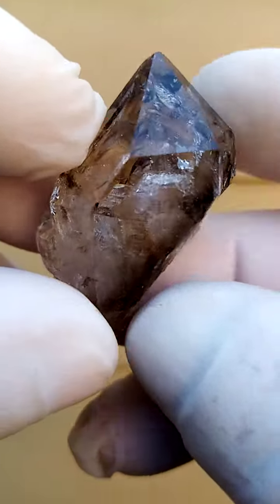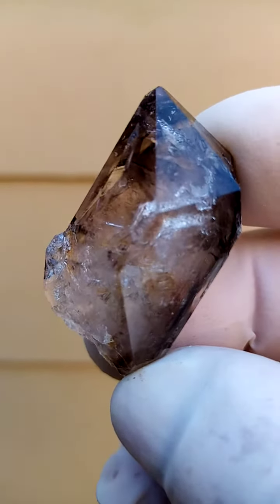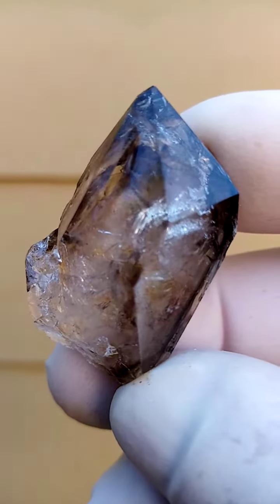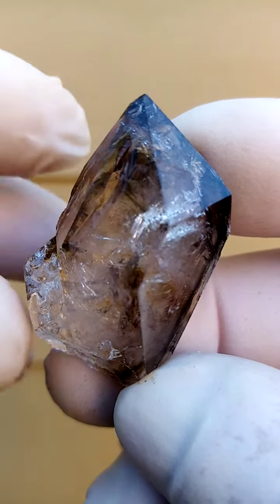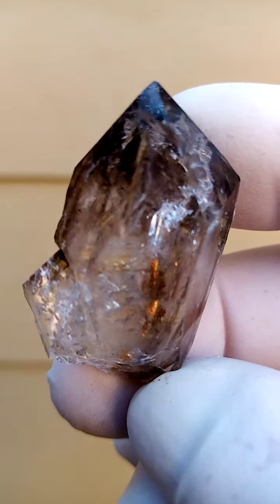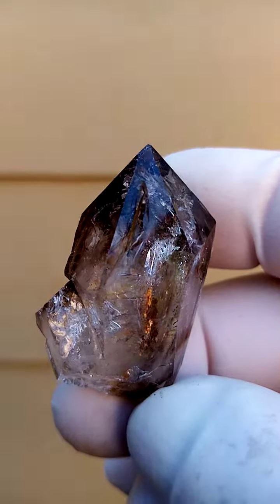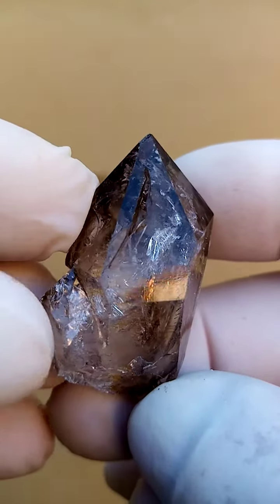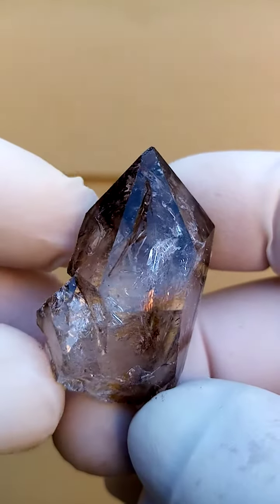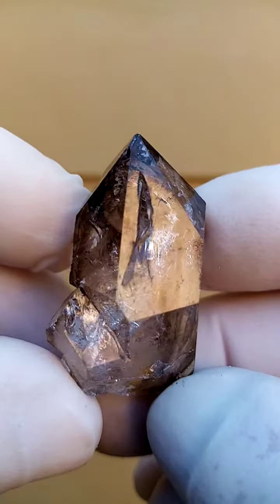The matrix typical to this locality is quartz, so you'd have quartz on quartz. Now when we look into it — let's angle it in like this — there's a whole lot of things happening, and there's a little opening here. Technically one could say 'fenster' as well — a little window into the specimen.